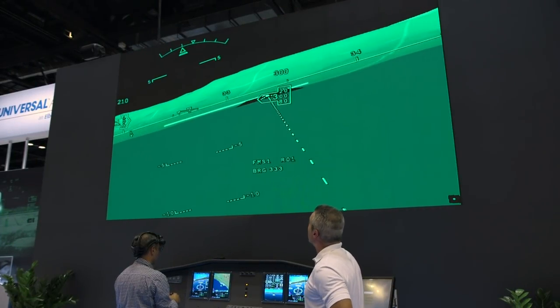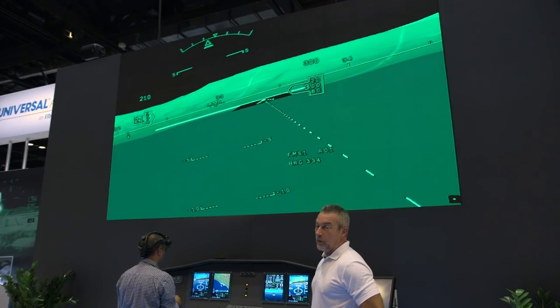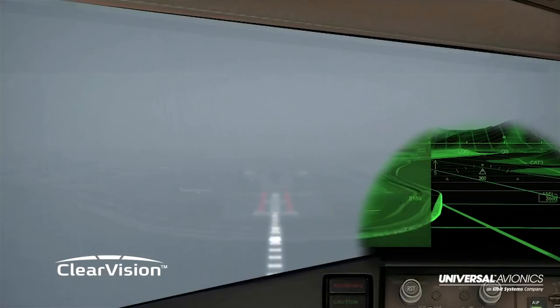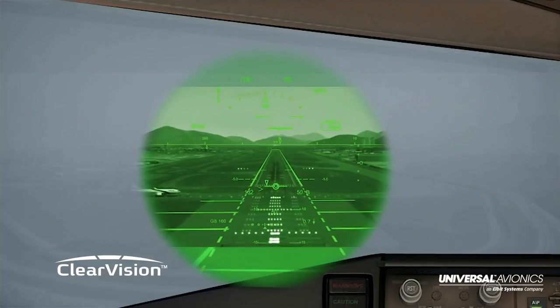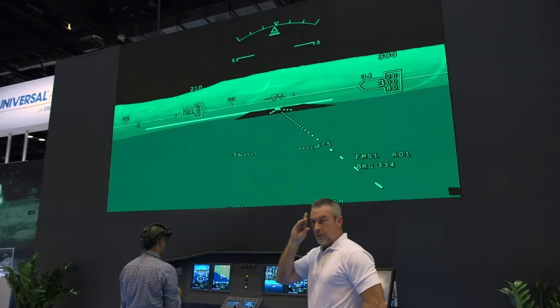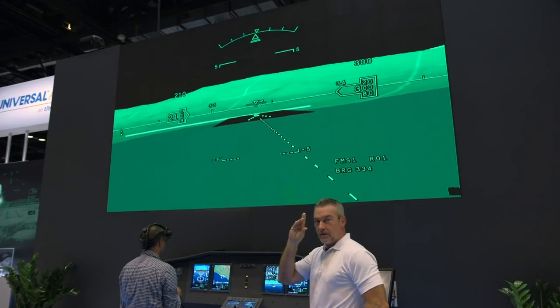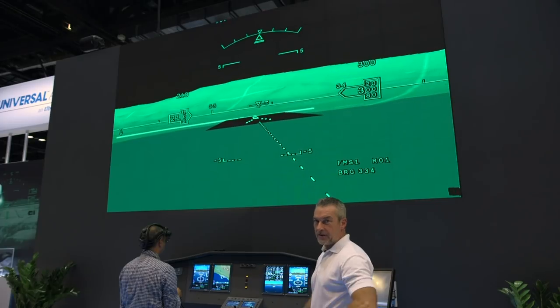You can see the airport out in front of us now. The black area is actually a window, and with enhanced vision, you'll be able to see the infrared depiction of the airport through that window. If visibility is good, the pilot would see, with his own normal vision, the runway environment through that window, with the synthetic vision still around it.